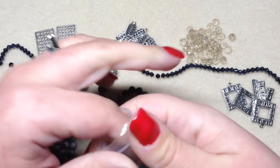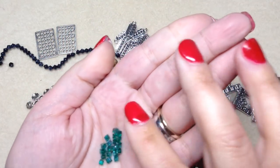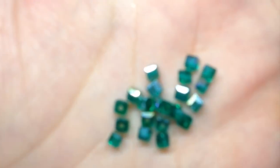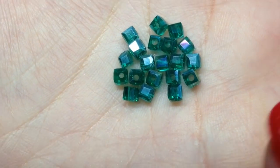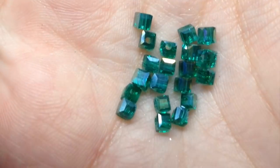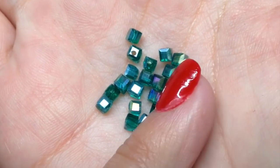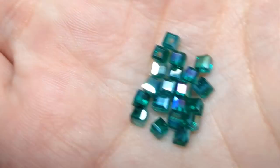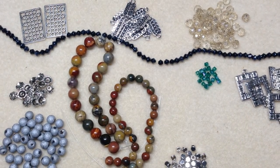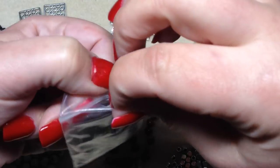Item eleven is 20 pieces of 4 millimeter Chinese crystal cube beads in teal AB. It's a very tiny little bag, but they're super cute. They actually look a little smaller than 4 millimeter to me. That teal color is beautiful, and I always love the AB finish — it adds that little rainbow effect on the outside coating of the bead.